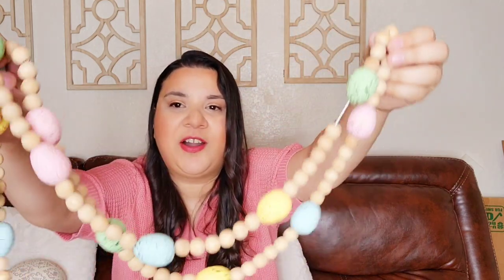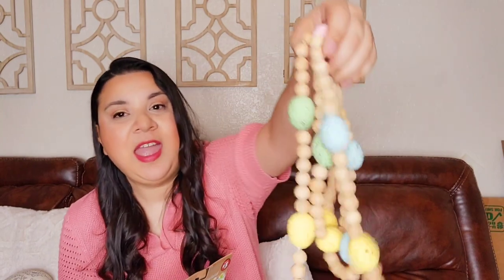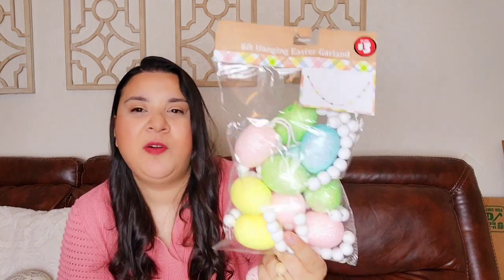At TJ Maxx or Hobby Lobby — I'm not sure, but I think it's Hobby Lobby — I found this little garland. It's so pretty. I also found this little garland at Dollar Tree. This one is from Hobby Lobby — it's so pretty. This is all wood, the beads are wood, and this part is styrofoam, but it's beautiful. You can decorate with either one and everything will look fabulous.